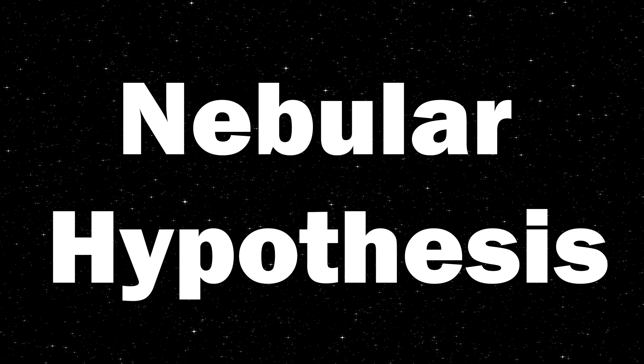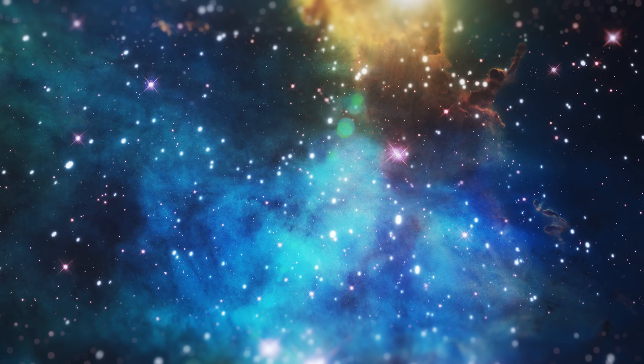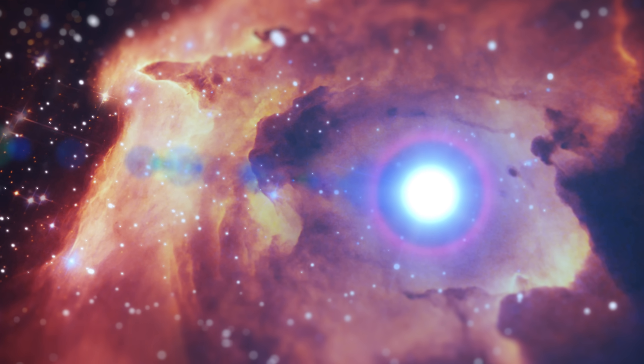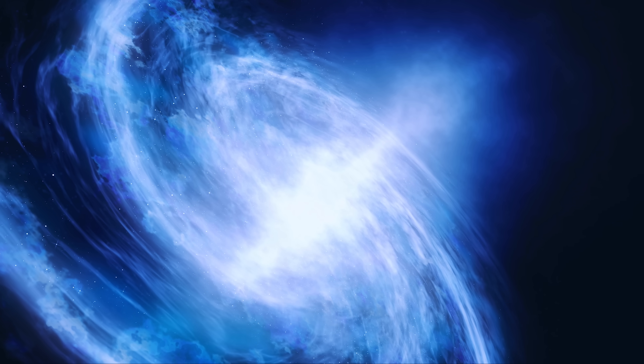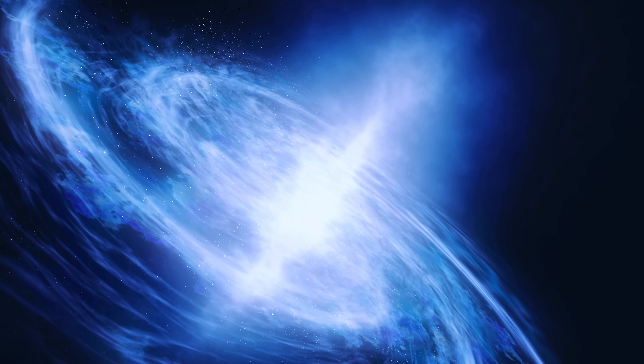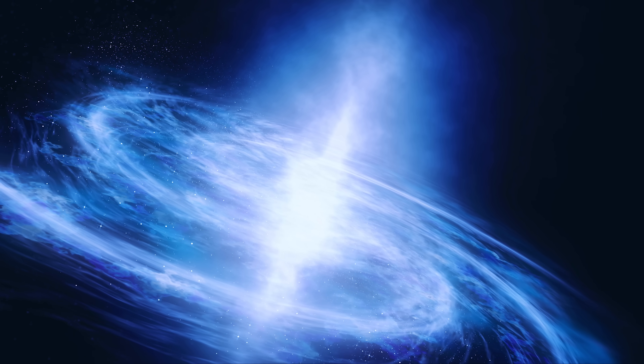Billions of years ago in the depths of the cosmos, a remarkable journey began. This is the story of how our Earth formed and how precious gold found its way to our planet. Our tale begins with the nebula hypothesis, a widely accepted theory that explains the formation of the solar system. A massive molecular cloud composed of gas and dust began to collapse under its own gravity. As the cloud collapsed, it formed a spinning disk known as the protoplanetary disk. Within this disk, tiny particles of dust and gas collided and clumped together, forming planetesimals and protoplanets.